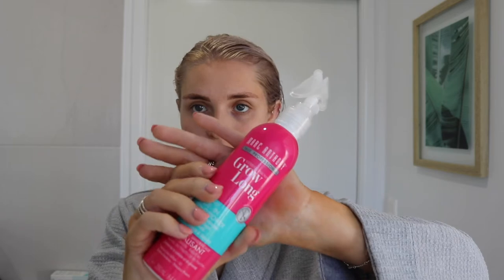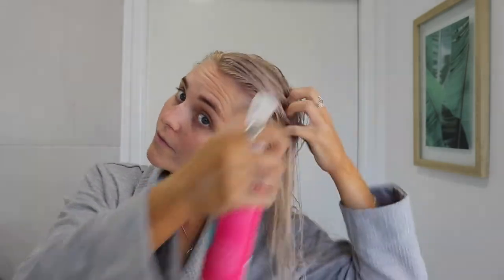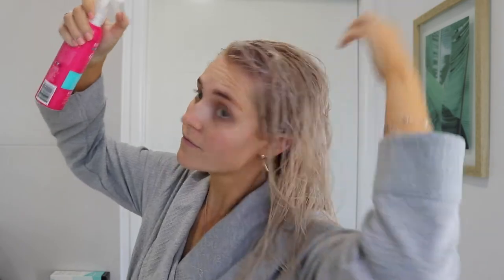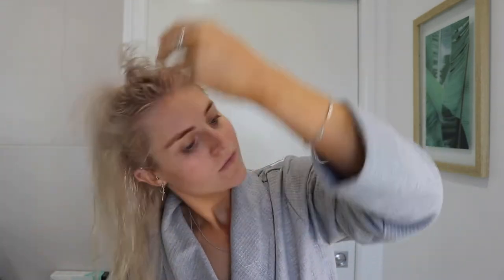Then I take my Grow Long spray. I've only just been using this for about a month — I saw a YouTuber using it and thought I'd give it a go. I saw it in Priceline. I'm pretty much just using it up; I don't really know if it's working, but I like the smell of it and hopefully it is!